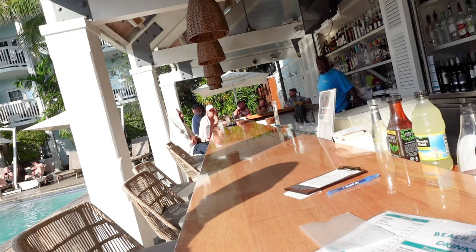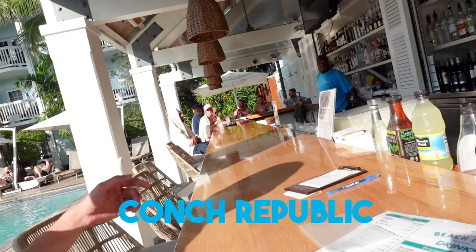So if you want to speak like the locals, you got to say the Conch Republic. You got to say it right first! Apparently it's the Conch Republic.